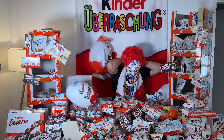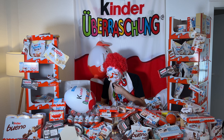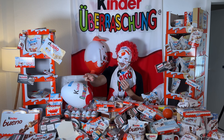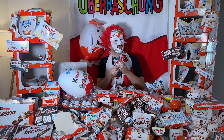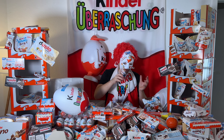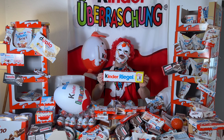Next up we open the giant Kinderriegel, but in between it's time for a Duplo. I just eat and eat the whole day — this is my life! So here we have a giant Kinderriegel.